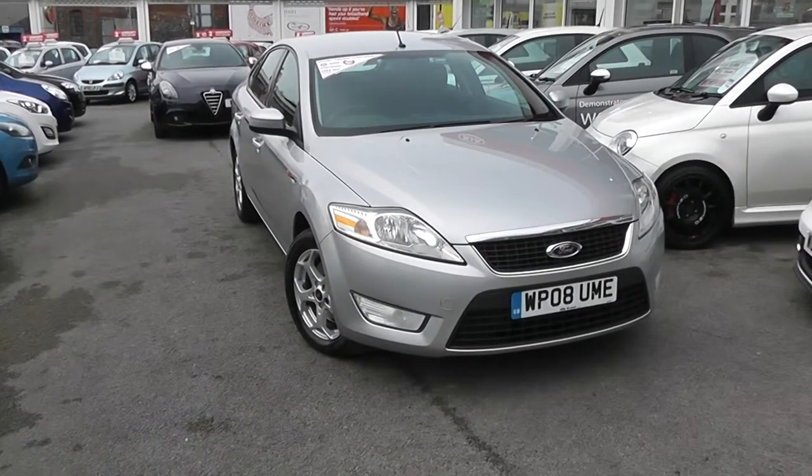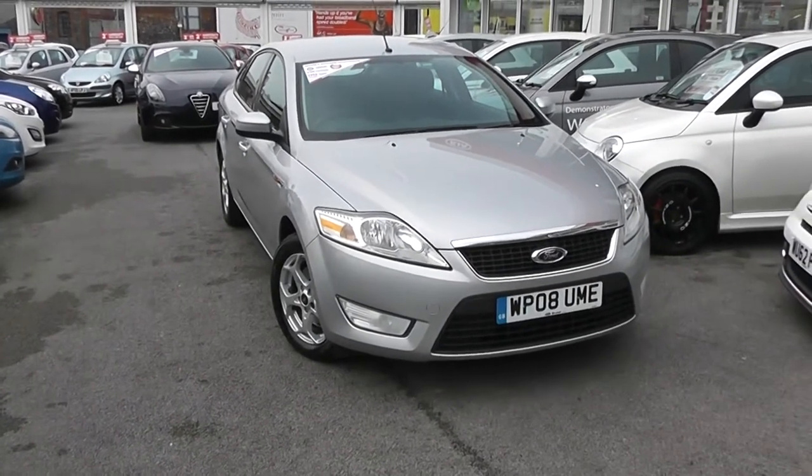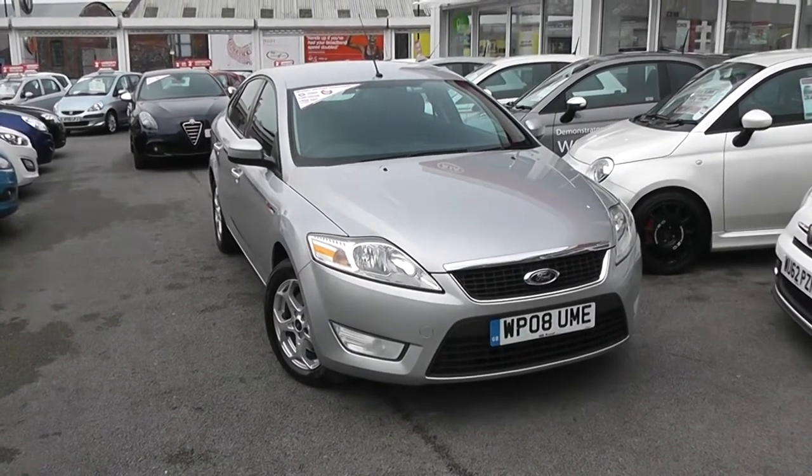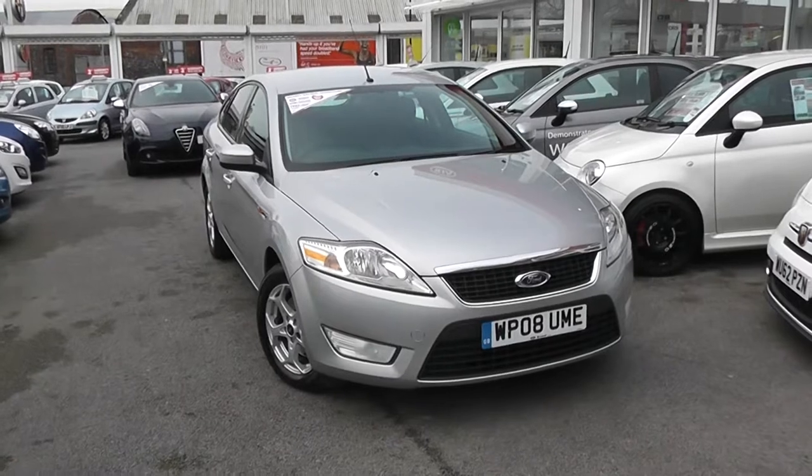Welcome to Wessex Garages Used Cars Online. We have the Ford Mondeo Z Tech. This car is registered to an 08 plate. It's a 2.0-litre diesel turbo with manual transmission and it's finished in silver.